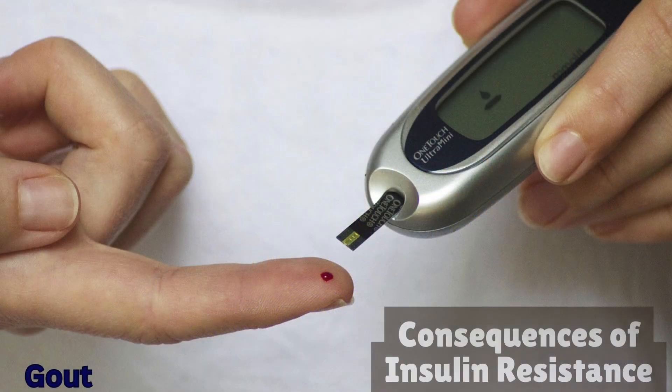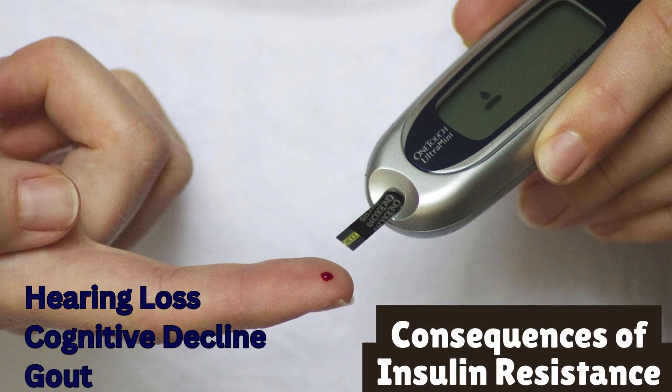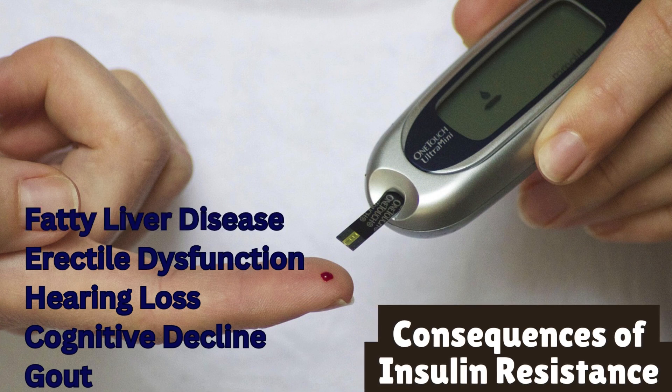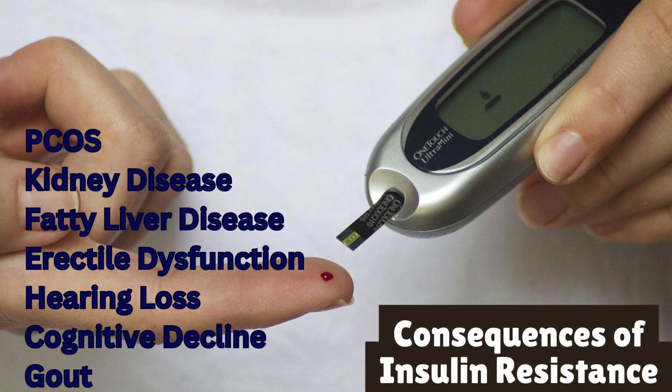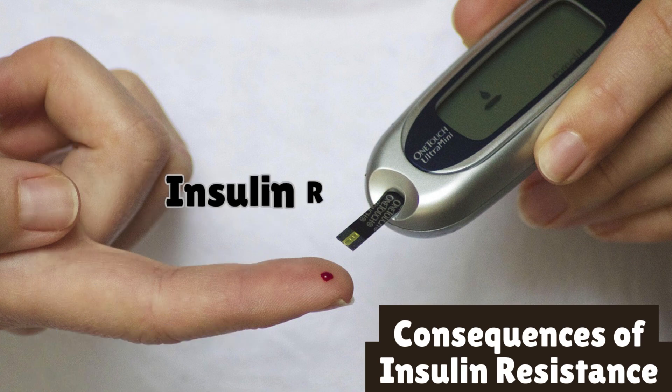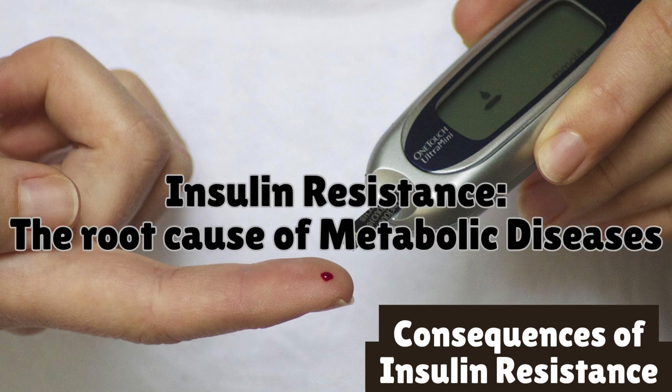If left unmanaged, insulin resistance can contribute to serious health conditions, including type 2 diabetes, obesity, heart disease, and other metabolic disorders. In fact, many experts consider insulin resistance to be the root cause of numerous chronic diseases.